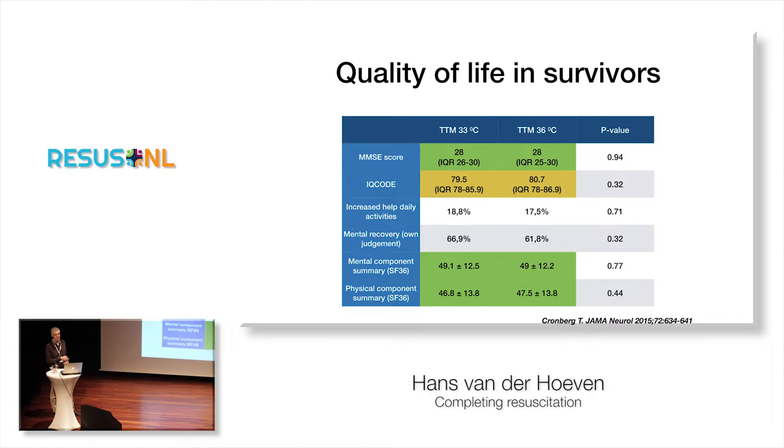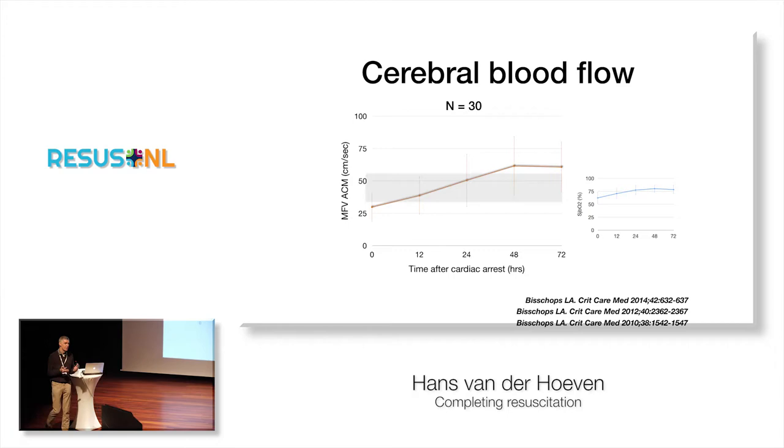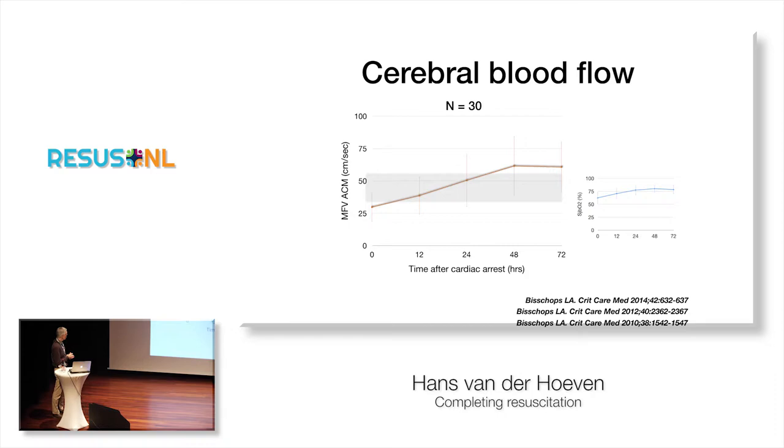But there's far more than only targeted temperature management. I think this is the thing I really want to teach you: how can we further improve the brain after a cardiac arrest? Let me tell you a little bit about cerebral blood flow — all the tiny details in the ICU — and what happens to the patient after cardiac arrest concerning his cerebral blood flow.